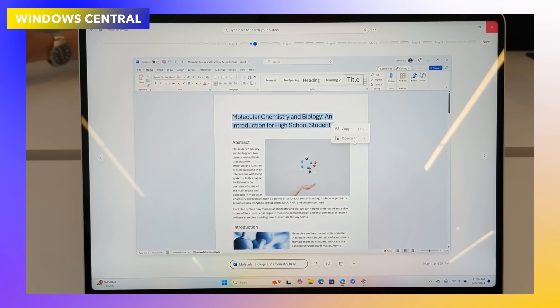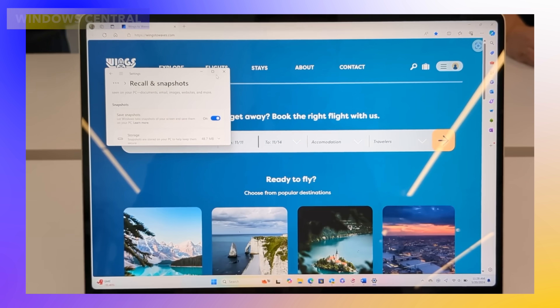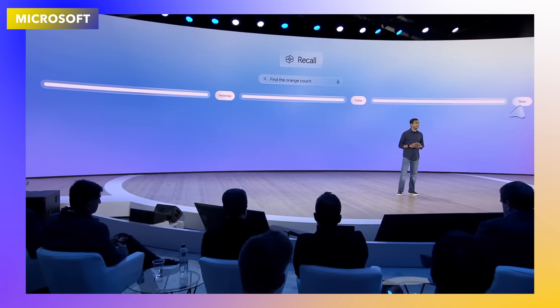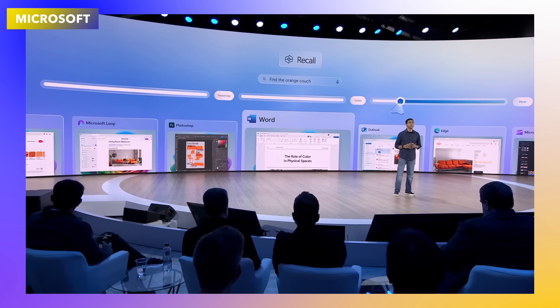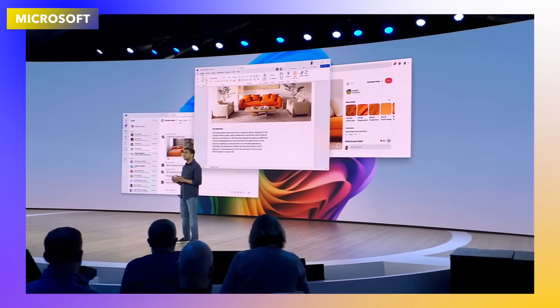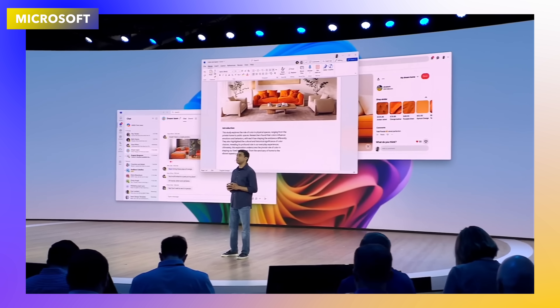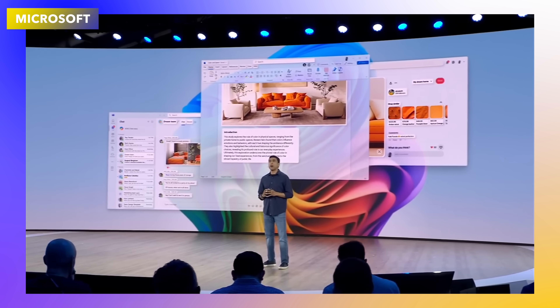In summary, your laptop or Surface device takes a screenshot every five seconds of what you're looking at. So if you visited a website a week ago and can't remember its name but recall a picture on that page, you can search for that picture. Recall will go through your history, find the image, find the website, and let you open it — and you can do this for files and pictures in other apps too.